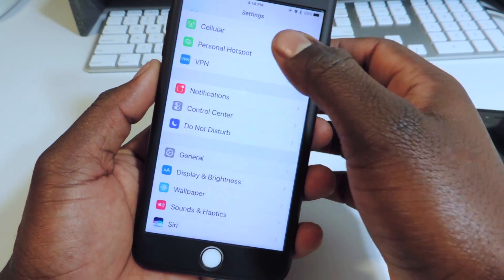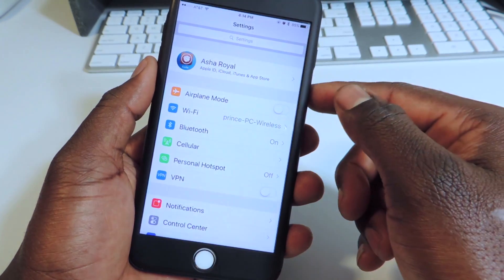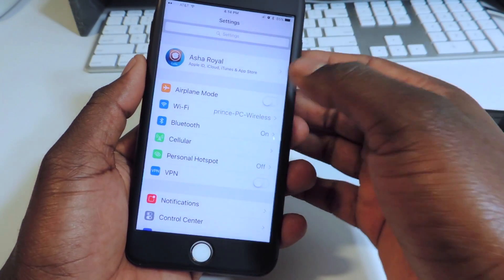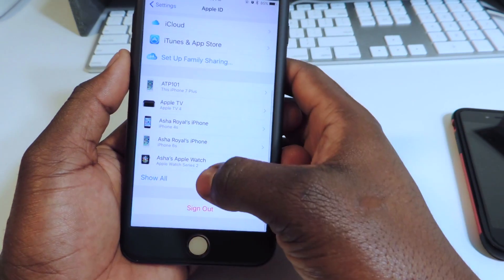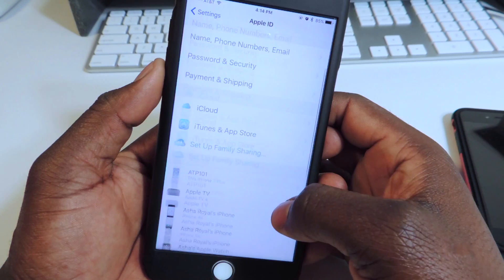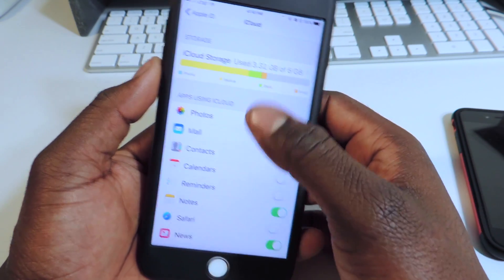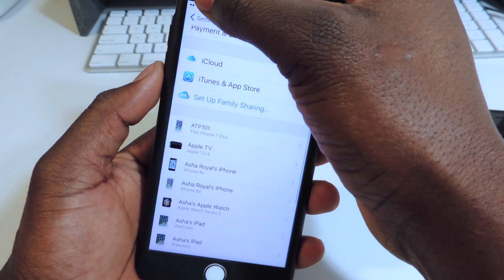If I exit out and go back to Settings, the first thing you'll notice that's different is right up here — you got your whole iCloud settings right at the top. As soon as you open Settings, you can tap on it, go in, look at all your devices — show all — all your devices right in there. You can click on iCloud, go in, and see that new setup right up top.